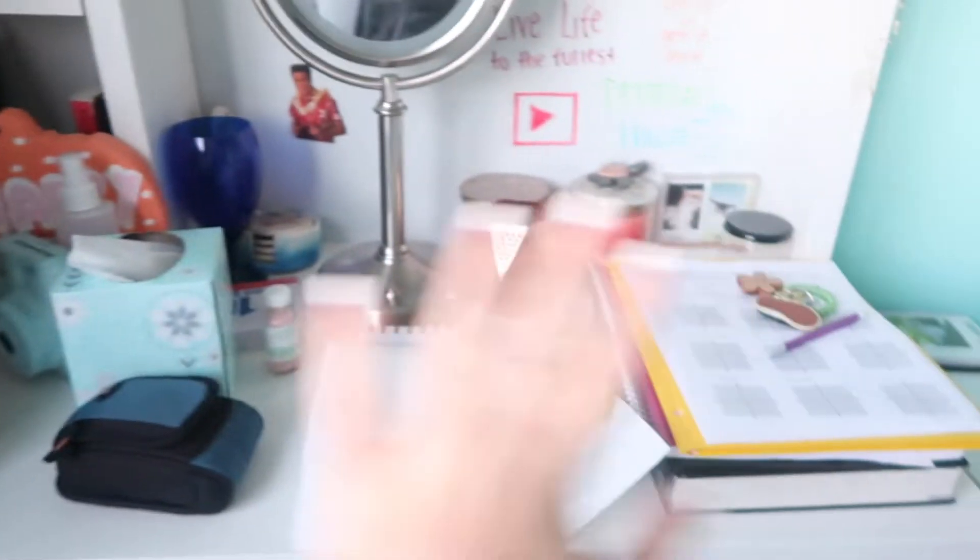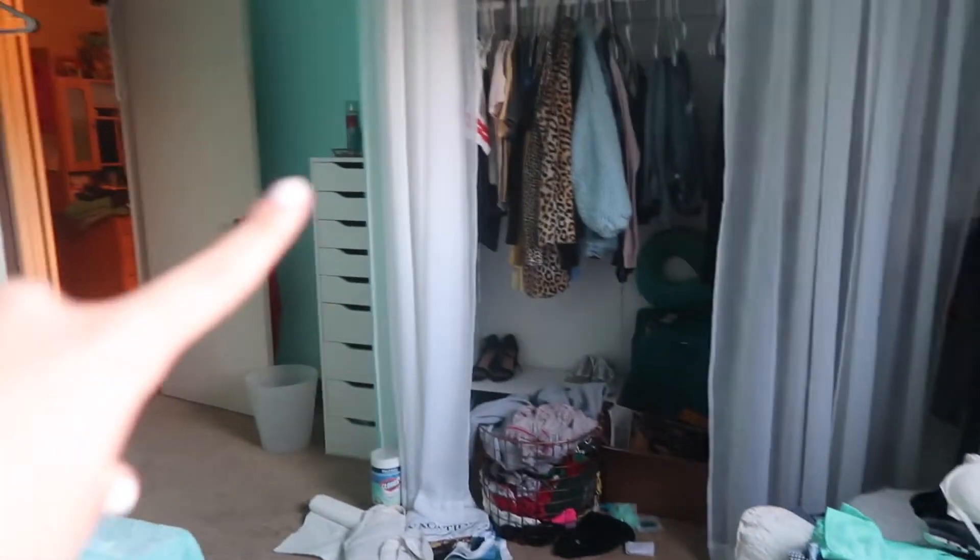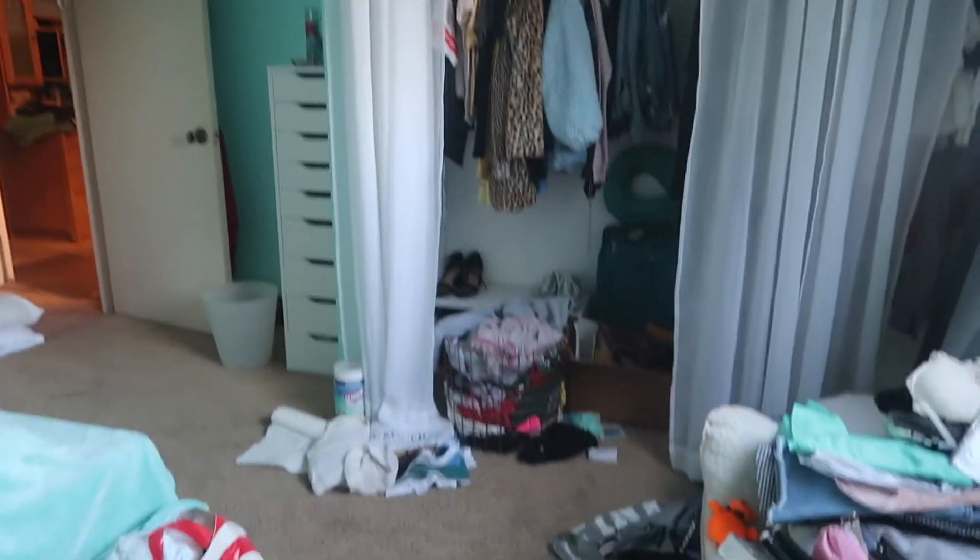My desk I haven't really worked on yet — it's pretty messy. I made my bed and I have all fresh new sheets on there. Then this is the part where it looks really messy. My closet I've been sort of organizing, and that's the drawer set that I fully organized the entire inside of.